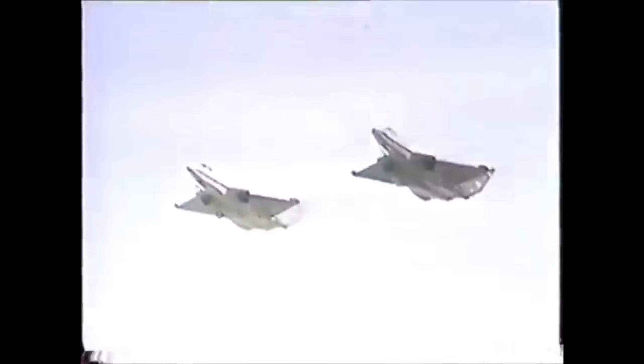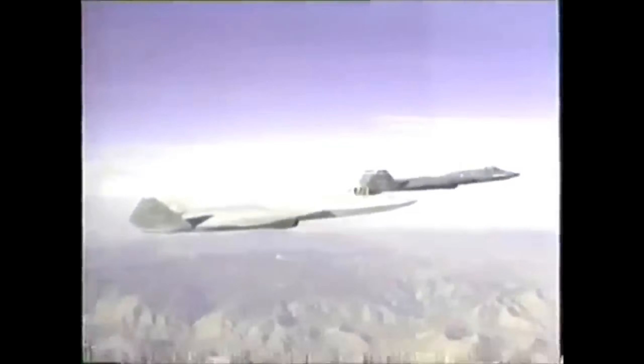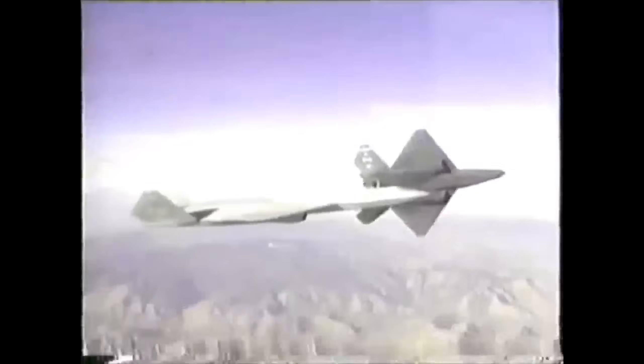Another minor difference was that the YF-23's refueling receptacle was in the center of the fuselage, while the YF-22's is on the left. No reliable figures for either aircraft's range have been released, but it's likely that they'd dwarf any earlier machines of comparable size, weight, and performance.